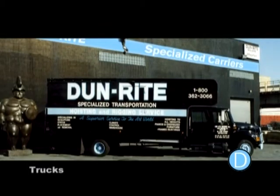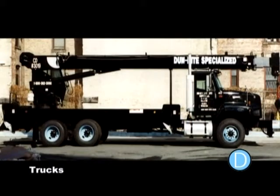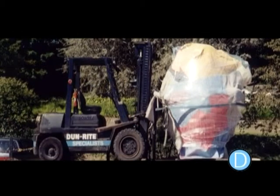Dunrite's fleet of air ride trucks makes deinstallations and installations around the country possible. Our network of affiliated riggers and crane operators makes working in any locale possible.